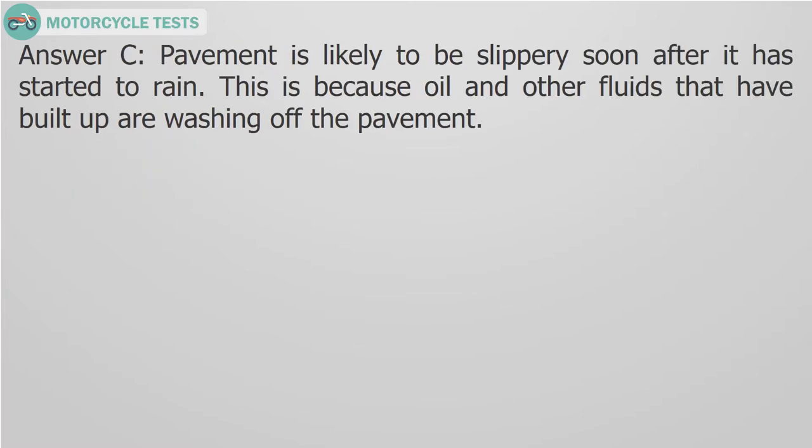Answer C. Pavement is likely to be slippery soon after it has started to rain. This is because oil and other fluids that have built up are washing off the pavement.